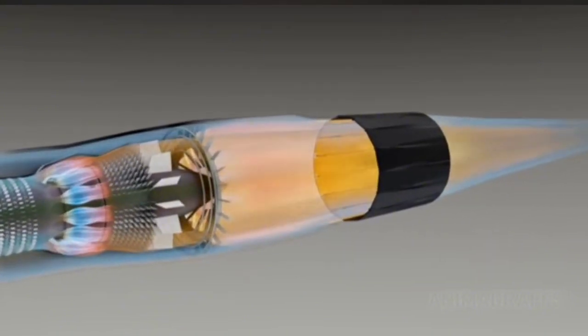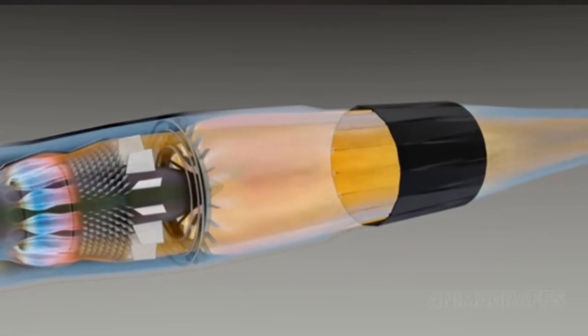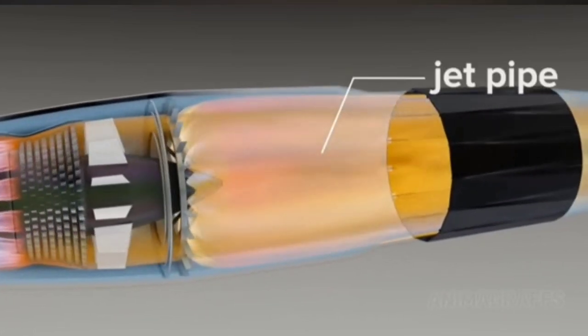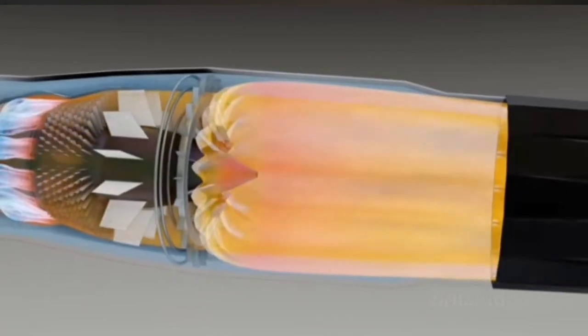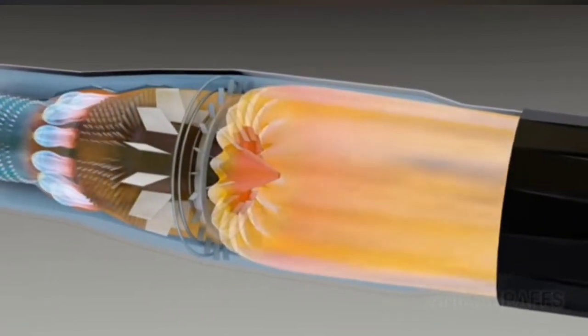High-performance engines may have afterburner capability. Additional fuel is sprayed into a jet pipe section. When the fuel mixes with exhaust, the gas is ignited, hence producing a second stage of combustion.